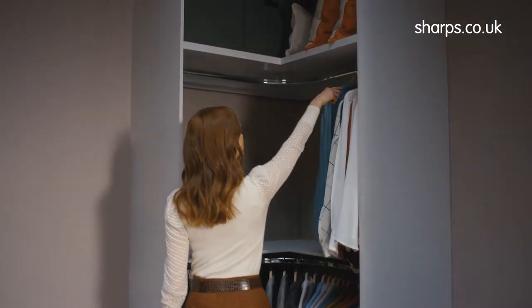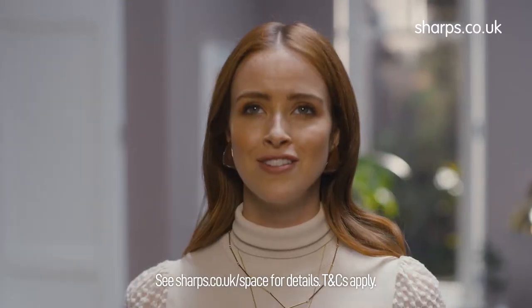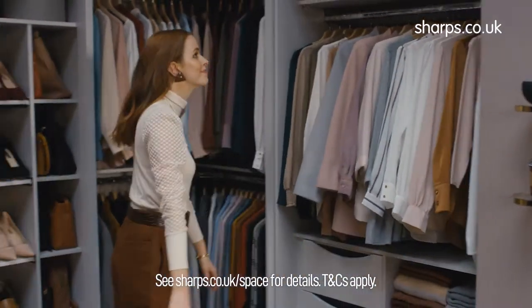All Sharps wardrobes are created to fit more in, maximising every millimetre of space and tailoring the perfect storage solutions.